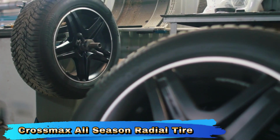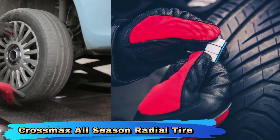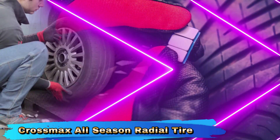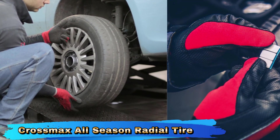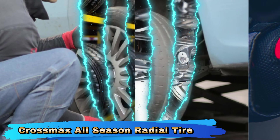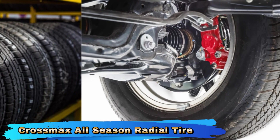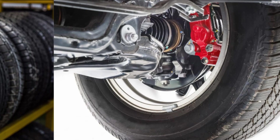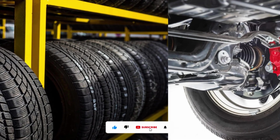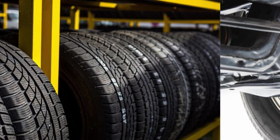The 94V XL designation indicates an extra load capacity, allowing the tire to support higher vehicle weights compared to standard tires. This makes it a good choice for vehicles that require additional strength and durability. The tire offers responsive handling and stable performance, contributing to confident driving in various conditions. The tread design supports effective cornering and steering, enhancing overall driving dynamics. The Crossmax CT1 is engineered to provide a comfortable ride with reduced road noise, delivering a quieter and smoother driving experience, which is especially appreciated during long journeys.